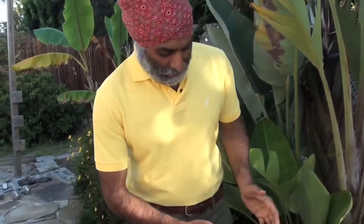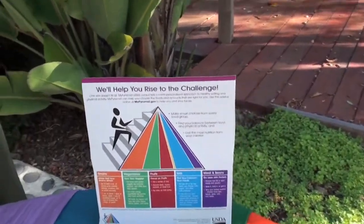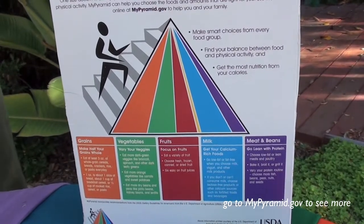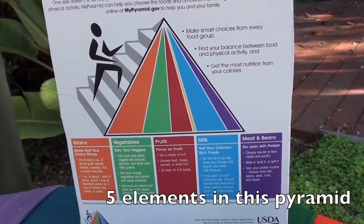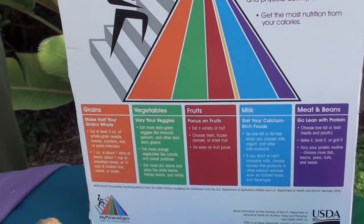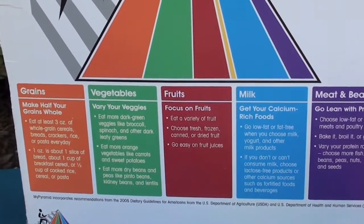We have here a description of the food pyramid, and you can see these five elements in the food pyramid which are part of the well-known and widely circulated pyramid. These five elements are important to nourish the muscles, the bones, and the heart, but they're not enough — one needs to expand these elements beyond these five.